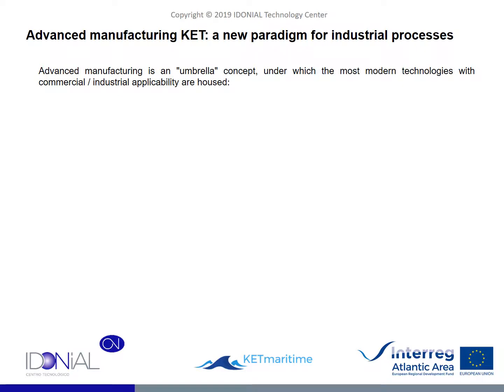We now approach a new KET: advanced manufacturing. Of those we have seen so far, it is perhaps the most difficult to cover, since it is really a concept that at every moment includes technologies or technological trends with the greatest potential for the future development of manufacturing and production processes. In this part of the content, we will try to convey what are the main technologies as well as their applications in the marine field.